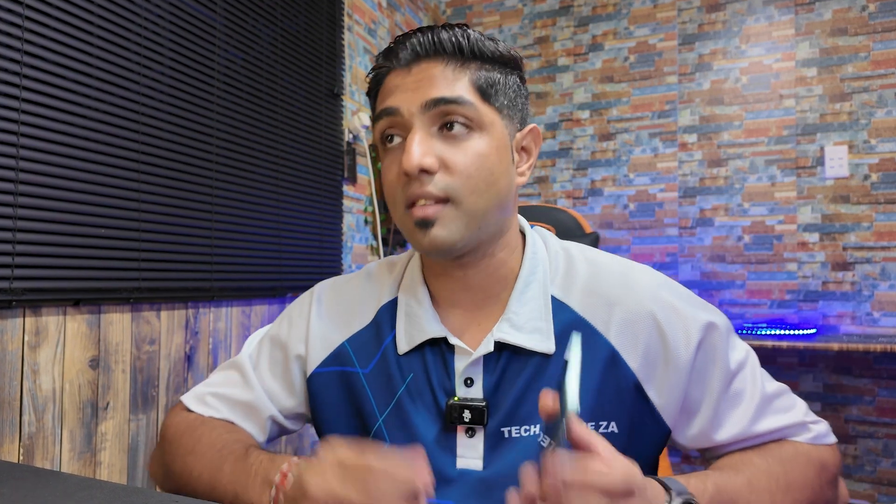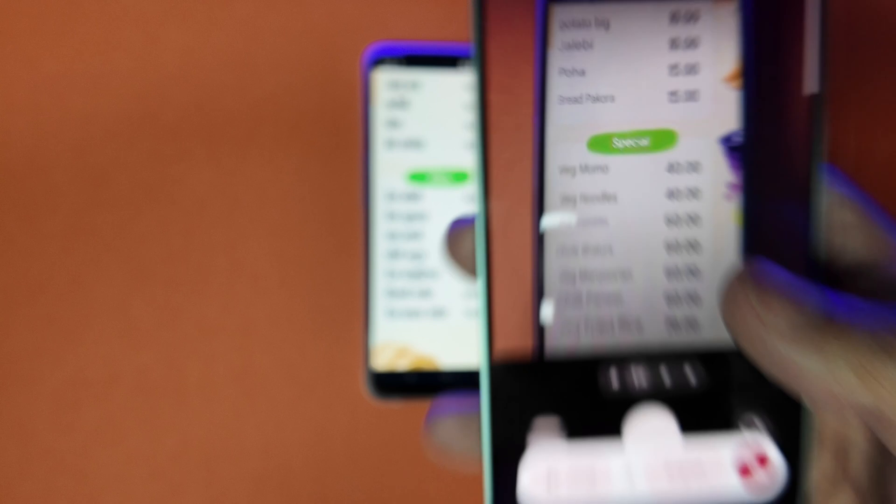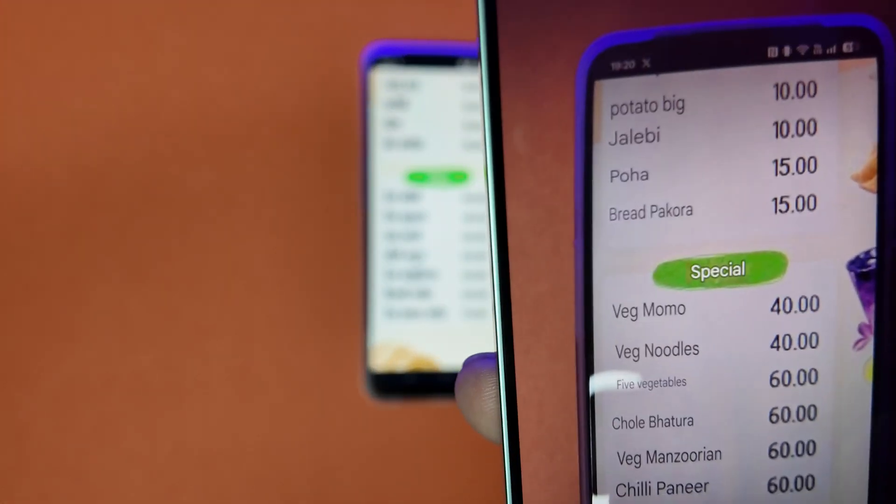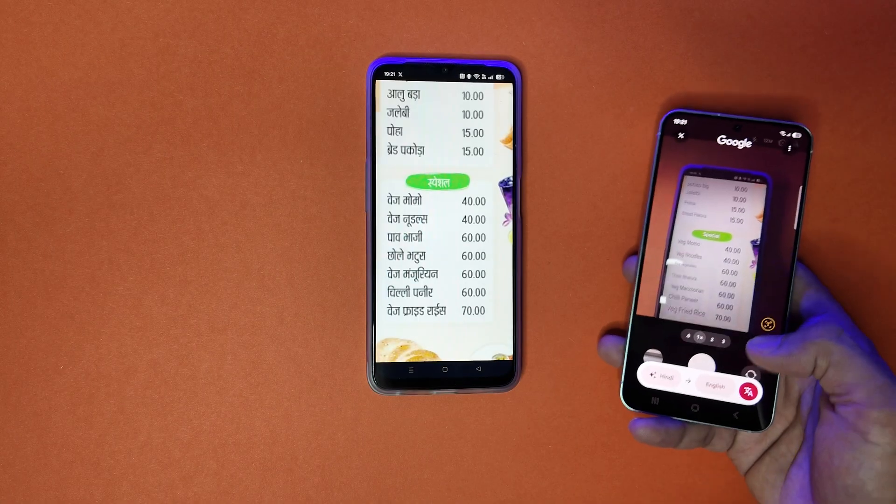The second feature is Gemini Live. You can activate your camera and Gemini Live instantly translates signs and text on screen. For example, if you're looking at a menu that's in French and you don't understand French, Gemini can translate it to English so you can read and order. It can also give you cooking instructions while you're preparing a dish, and it even suggests fashion advice based on what you're wearing.